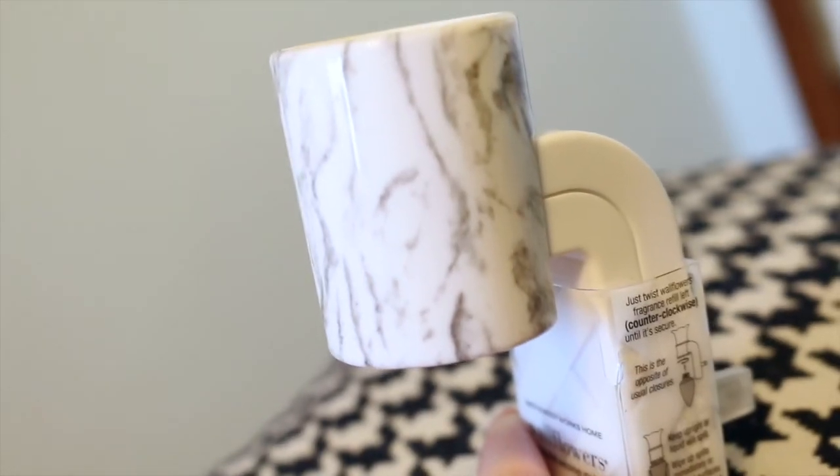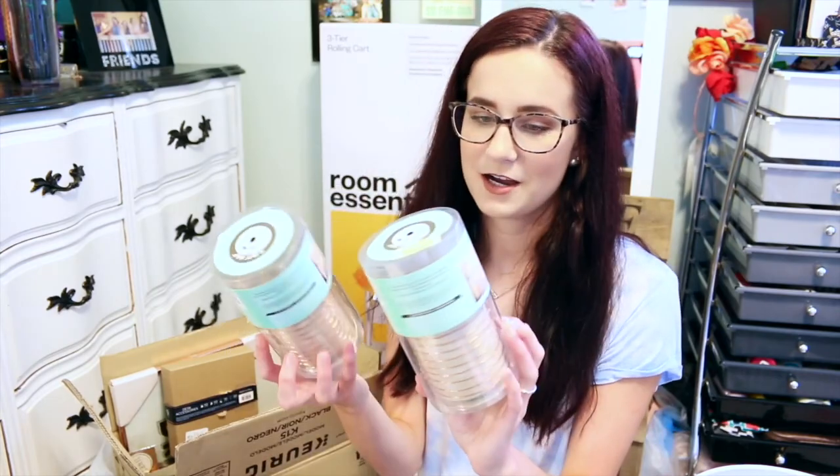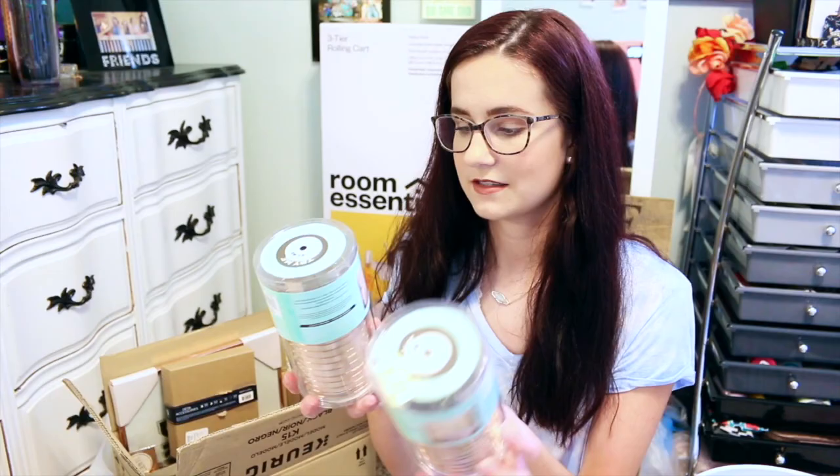I have my marble wallflower from Bath and Body Works — just so cute. I've never used wallflowers before, I always use candles, but I can't use candles in college. I'm really excited to have this because it matches my theme, and I love Bath and Body Works scents — I basically can't live without them. You cannot have a dorm without fairy lights, so my mom got me these rose gold fairy lights from Marshalls — $7 each.